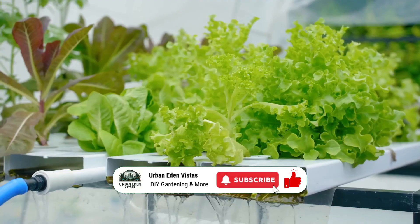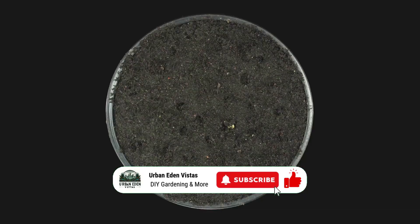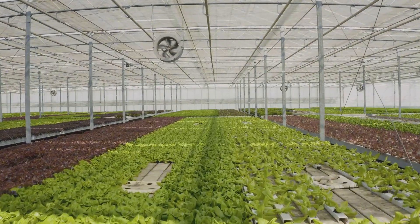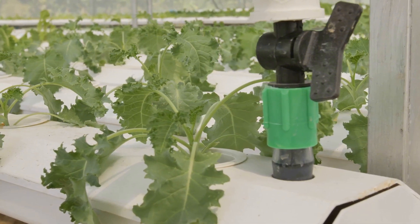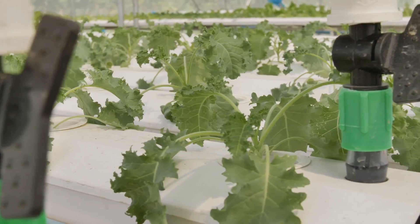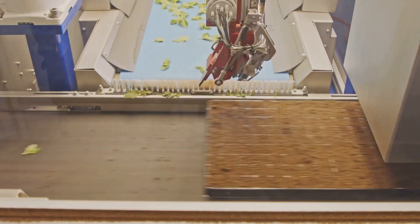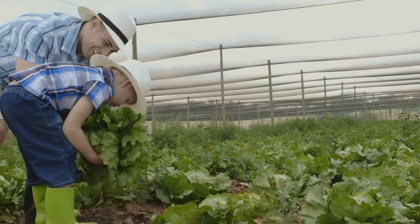Growing without soil — you bet! Ever heard of plants ditching the dirt? They're growing in water, and it's changing the way we garden. Forget mud, forget weeds, and get ready for some high-tech harvesting. We're talking about hydroponics — a fancy word for a simple idea: giving plants exactly what they need, when they need it. It's like giving your plants a perfectly balanced diet 24/7, and you can automate the whole thing.